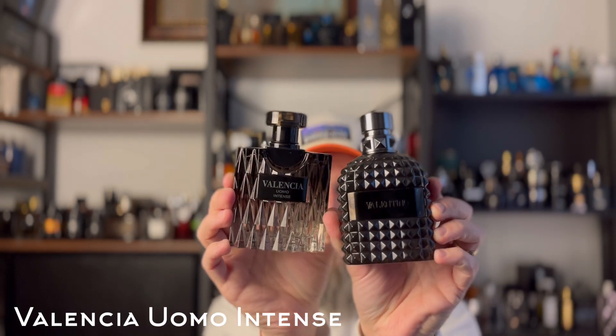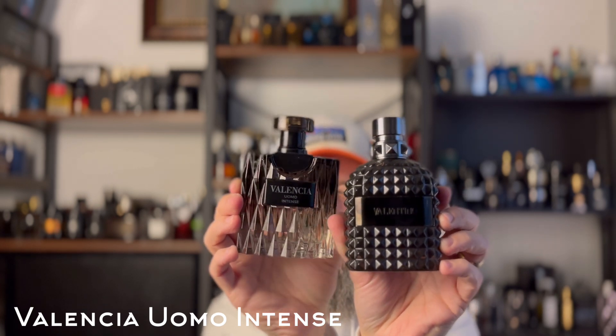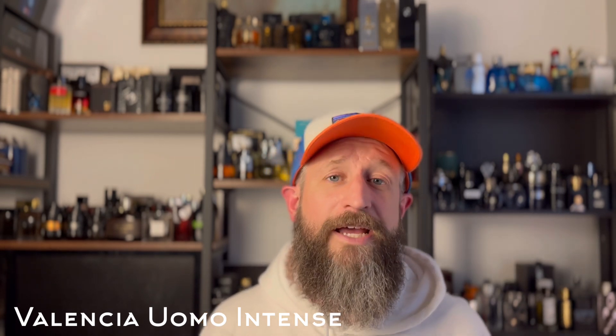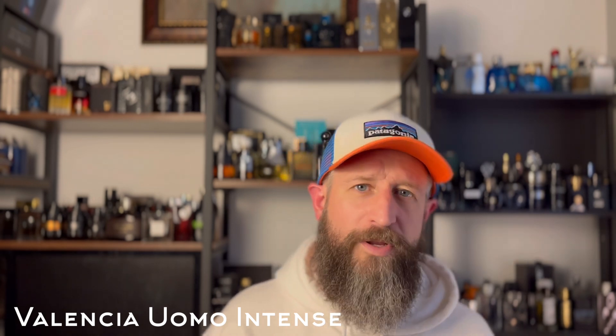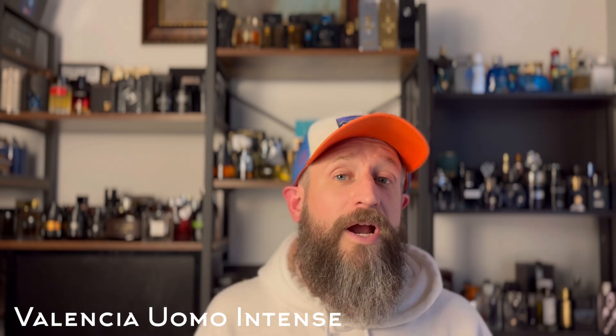This right here is Valencia Uomo Intense — and as you can tell by the bottles, this is a clone of Valentino Uomo Intense. There are obvious similarities. I saw it mentioned by Ash on Gent Scents in a list video; I'd never heard of it, so I went to Amazon. I'll put a link in the description, but I'm pretty sure I got this for around 25 bucks.